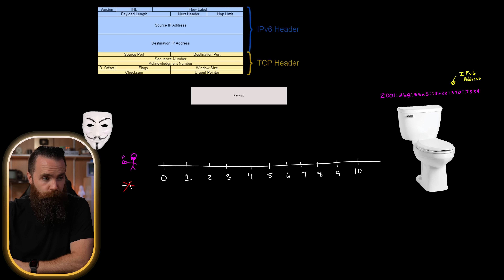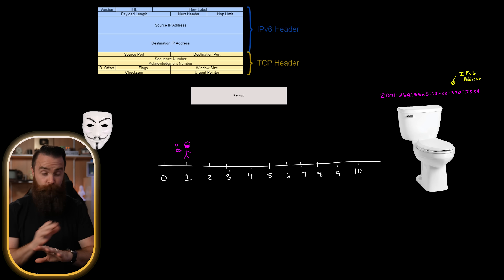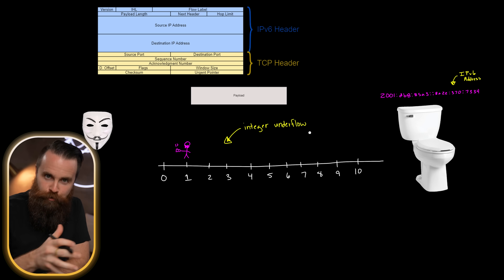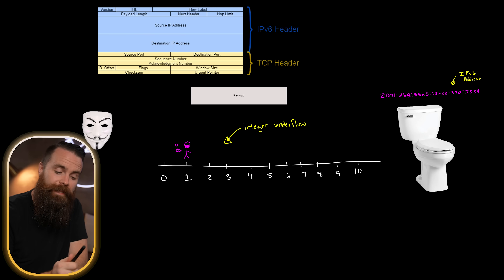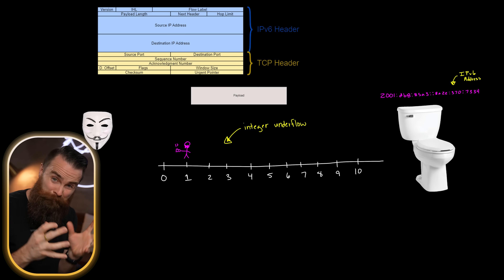What will happen is we might wrap around to the greatest value — go to 10 — or sometimes it jumps to a small positive number near zero. This wrapping around and confusing the computer is called an integer underflow. Essentially the hacker is trying to confuse the computer as it's calculating the size for a box, and the goal is to make it calculate the wrong size — specifically a very small size.